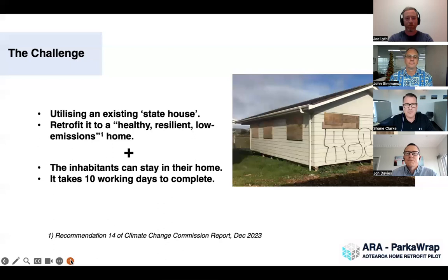We're on to the Ara-Pakarat Project itself, talking about the challenge. Coincidentally, the Climate Change Commission report just came out last week, and number 14 on the list was about retrofitting our existing housing stock in a healthy, low-energy manner. This home is at the Ara Education Charitable Trust site in Mangere, out at the airport in Auckland. We were gifted that home to start this project — it's an ex-state home with no insulation in the walls, old aluminium windows, but it did have insulation in the ceiling and the floors.